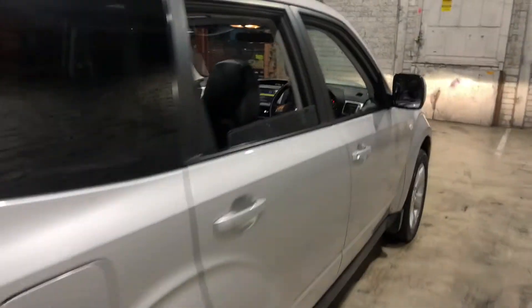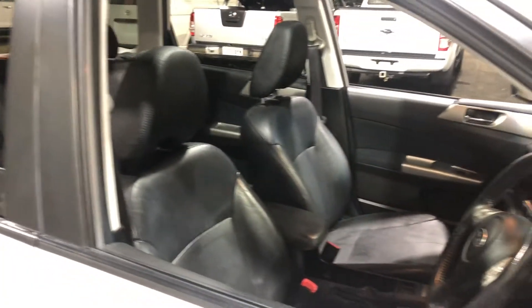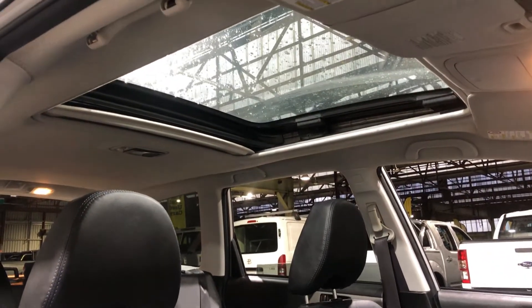Moving our way inside the car, the car comes in full leather interior with plenty of space for your passengers, and same goes to the front. This car also comes with this massive panoramic sunroof, perfect for those summer nights.